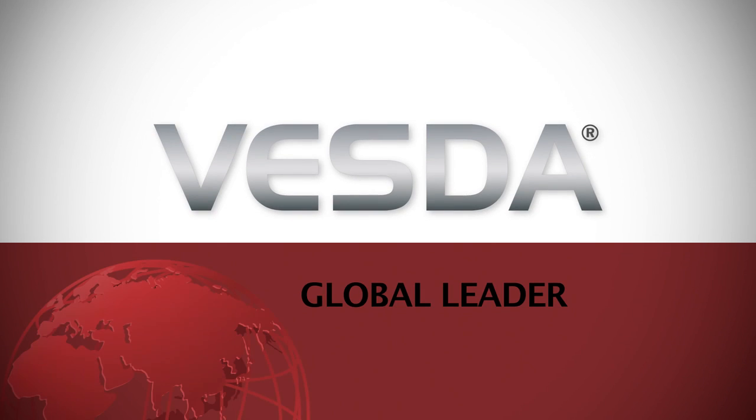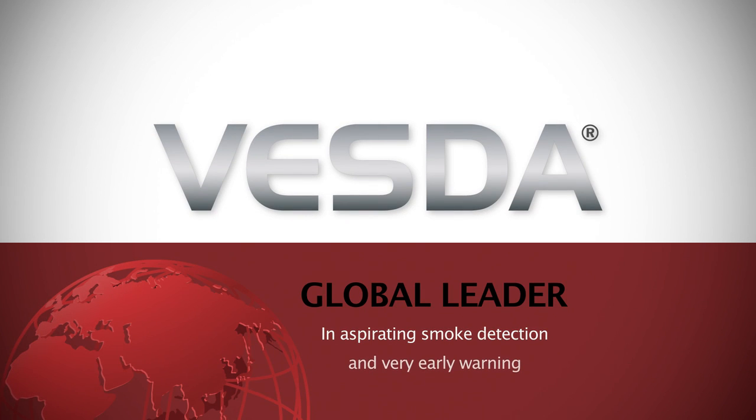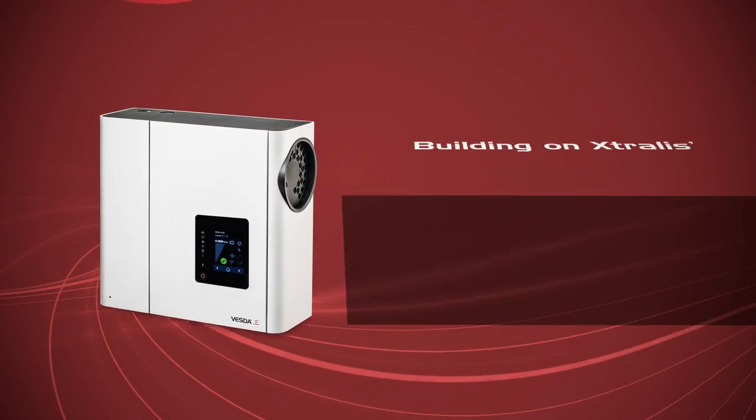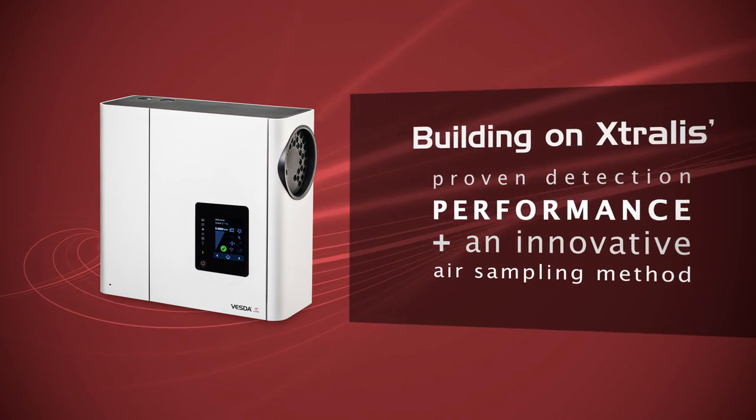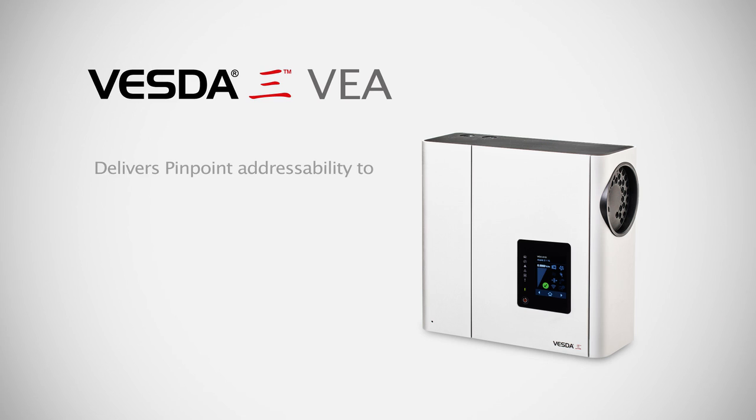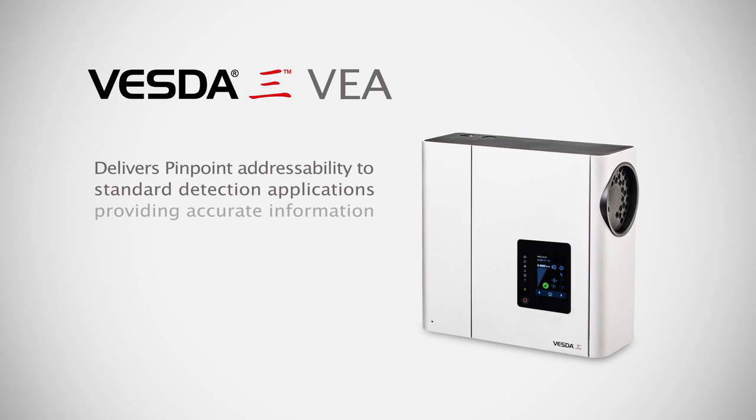Extralis VESDA is the global leader in aspirating smoke detection and very early warning. Building on Extralis' proven detection performance, combined with an innovative air sampling method, VESDA-E-VEA delivers a pinpoint addressable ASD solution for standard detection applications.